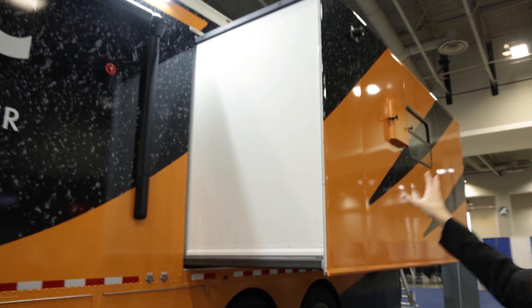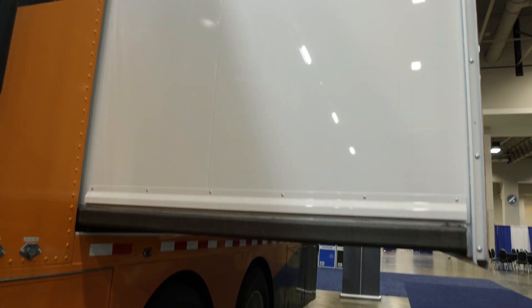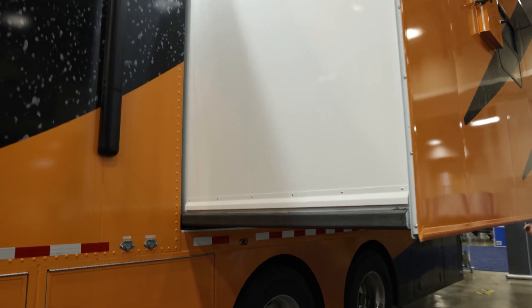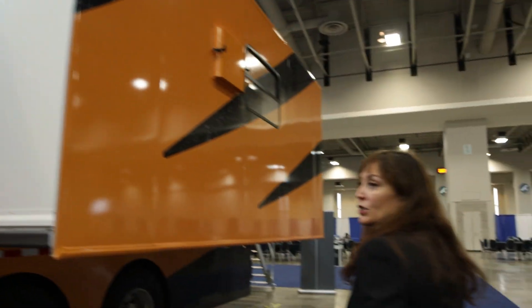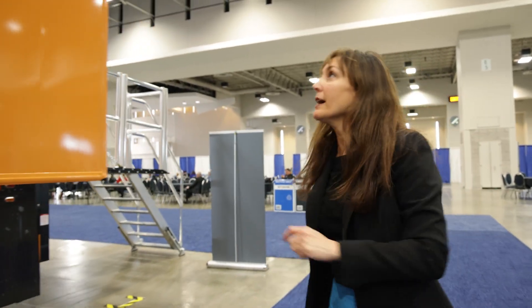We have the type of format that you have in a recreational vehicle — we have an expando section, and that really doubles the capacity in terms of working area inside our lab. This system comes out and should be pretty easy to maintain over time. We would have this out only when we're on site for a month, and then it goes back in and we're back to regulation size.